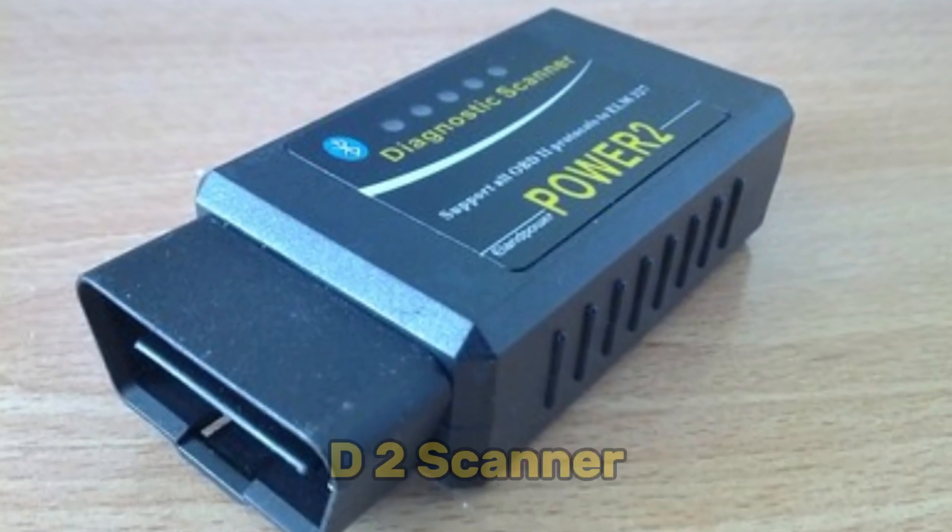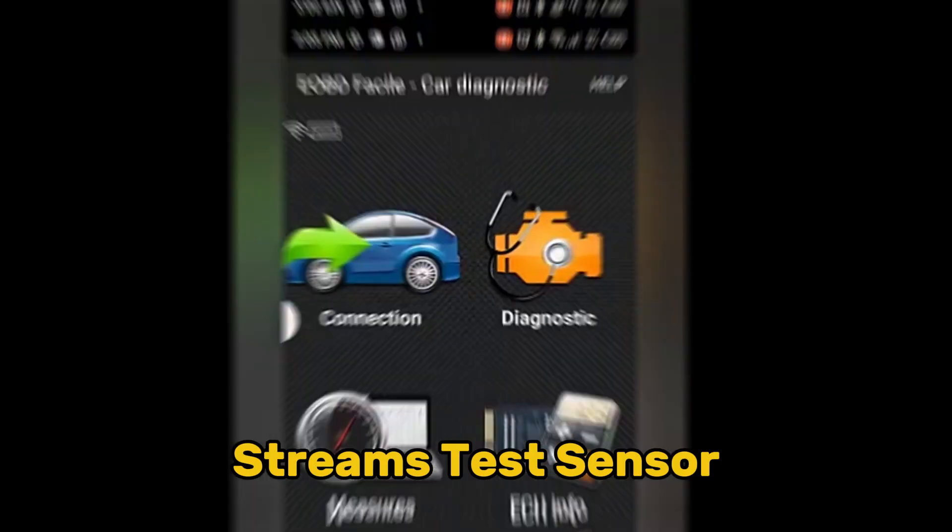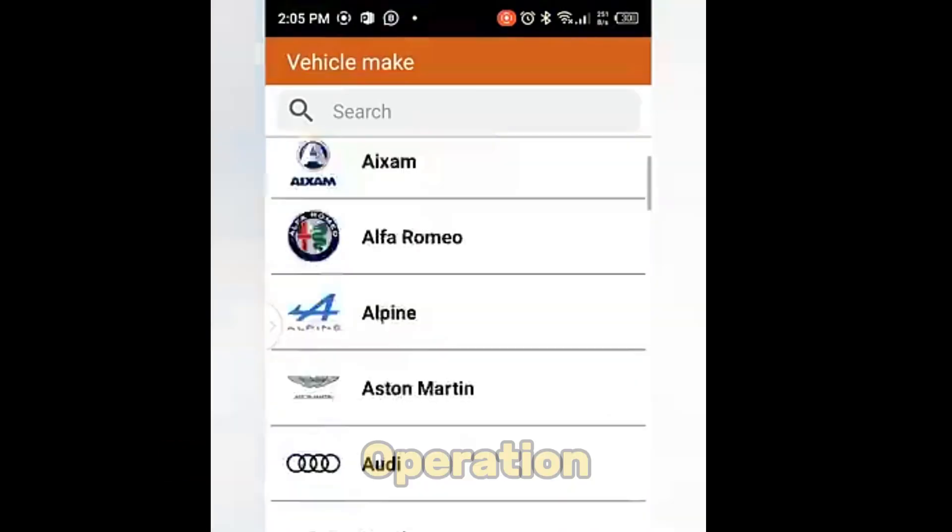For computer diagnostics, connect an OBD2 scanner, check for relevant trouble codes, review live data streams, and test sensor response during engine operation.